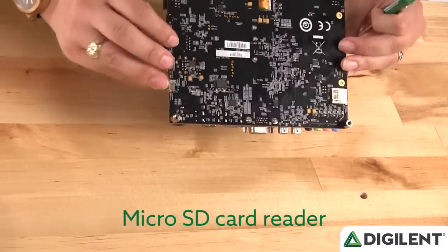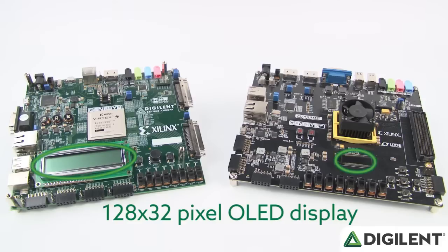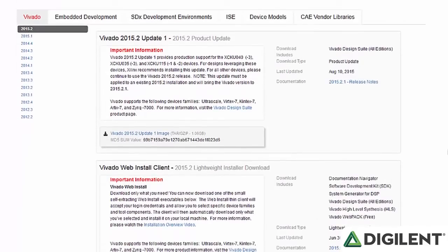Additional upgrades include increasing the number of buttons from 2 on the previous version to 5 and arranging those buttons in a gamepad configuration. We've added a microSD card reader and changed the 16x2 character LCD display on the Genesis 1 to a 128x32 pixel OLED display seen here. The Genesis 2 is compatible with both ISE and Xilinx's new high-performance design suite, Vivado.